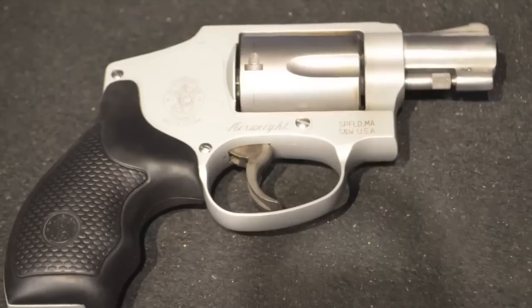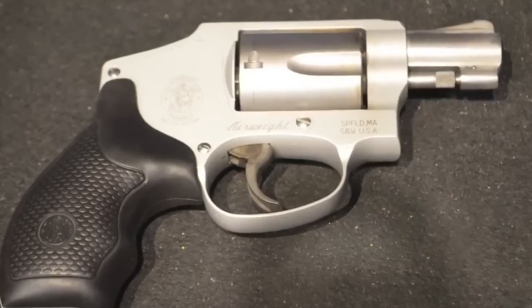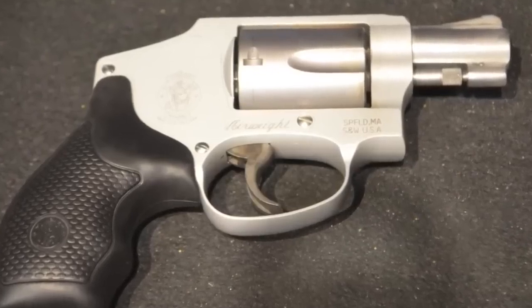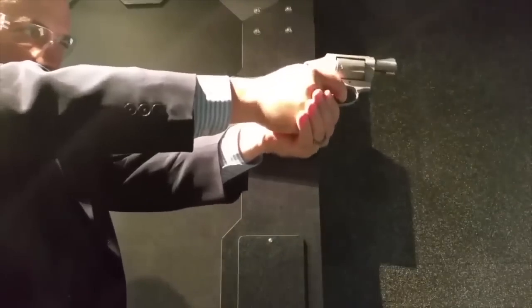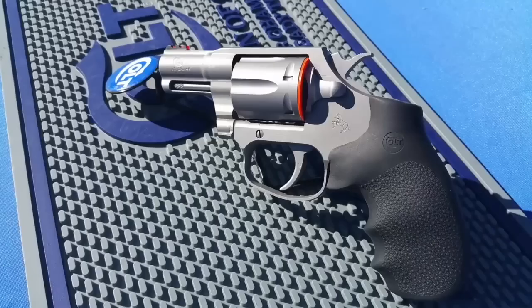Number five: the Smith & Wesson 642 Airweight in 38 Special +P. The Airweight is similar to the Ruger LCR; however, you definitely feel the recoil a lot more than the LCR. It's an easier gun to carry because it's a little lighter, but it's not very fun to shoot — heads up on that. It's a fantastic defensive weapon though: a five-shot 38 Special +P, extremely lightweight, extremely small, very carryable. I love the 642 Airweight.